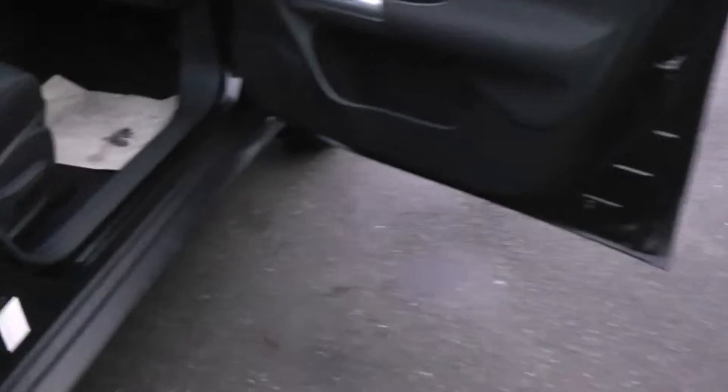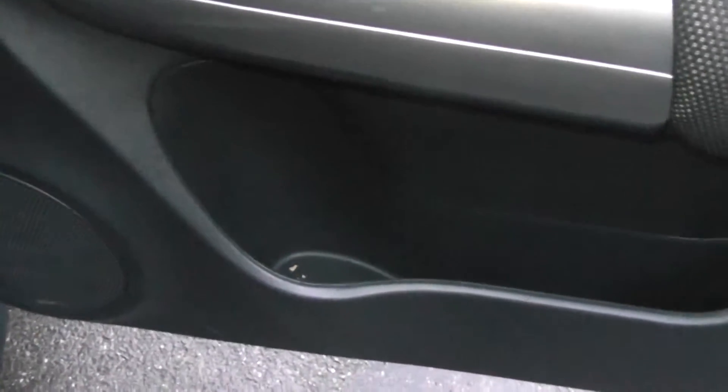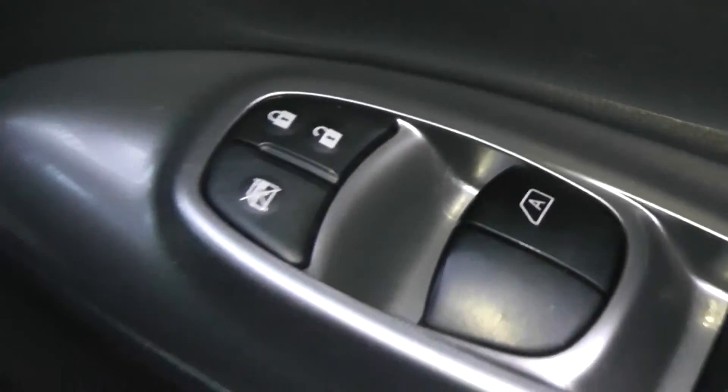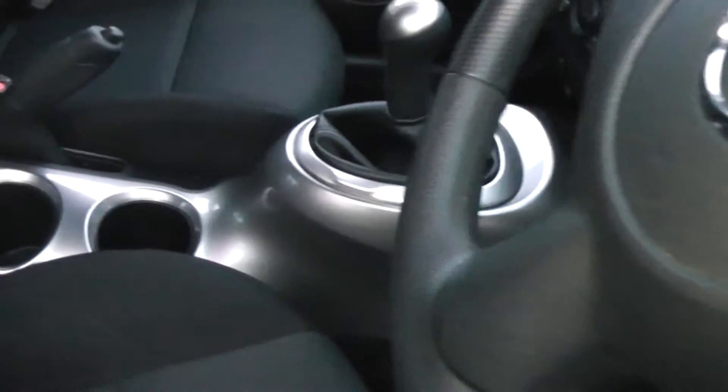Moving to the driver's area, the driver also has a drinks holder with storage to the right. There are front speakers, controls for the front and rear electric windows, and there is also an interior central locking button. Door mirrors are also electric and fully adjustable. Inside, the upholstery is a black and grey cloth and is in excellent condition.